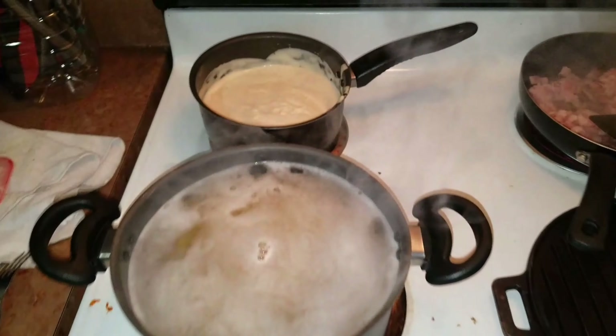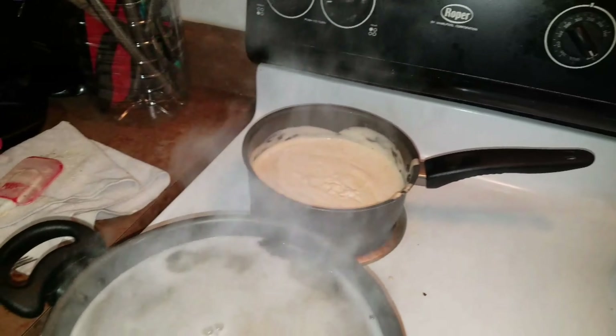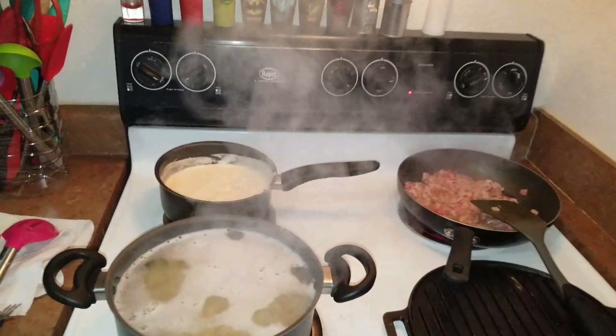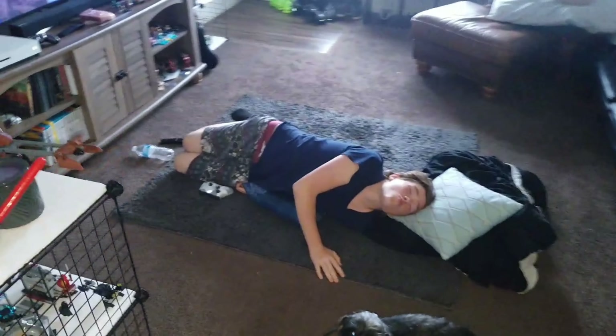Alright, cooking up some chicken alfredo with some bacon for the boys — chicken and bacon in the oven. Sorry I had to stir some stuff, but yeah, cooking some really good chicken alfredo. They're still doing the same thing they were doing earlier.